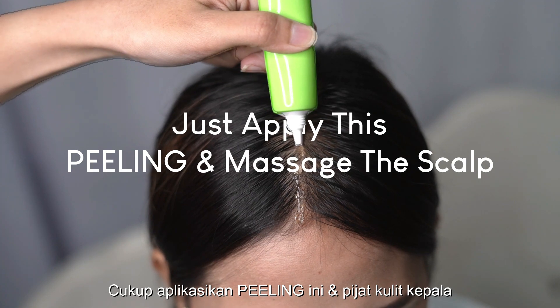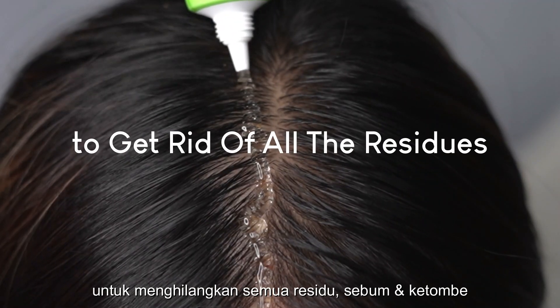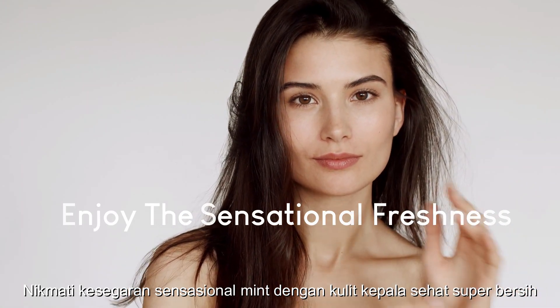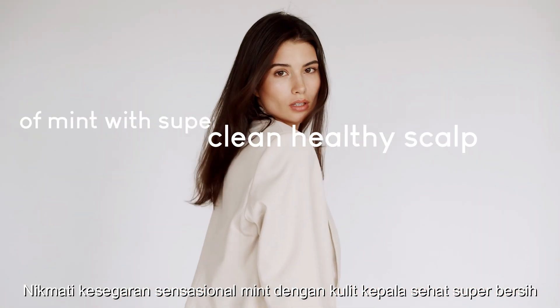Just apply this peeling and massage the scalp to get rid of all the residues, sebum, and dandruff. Enjoy the sensational freshness of mint with a super clean, healthy scalp.